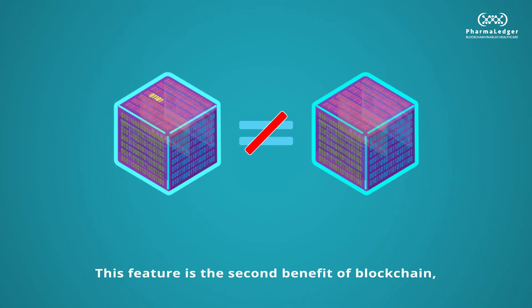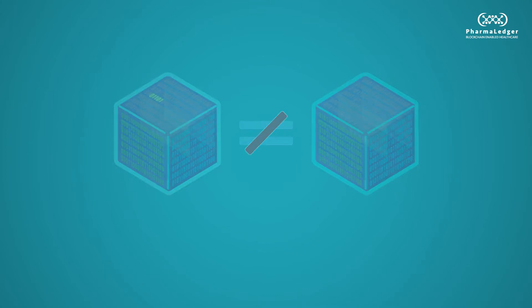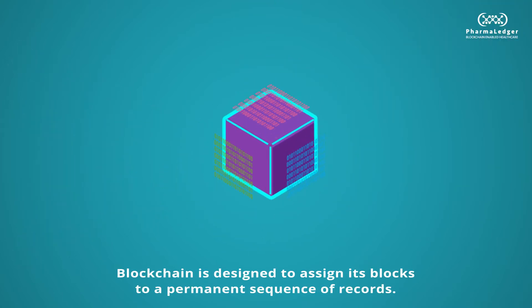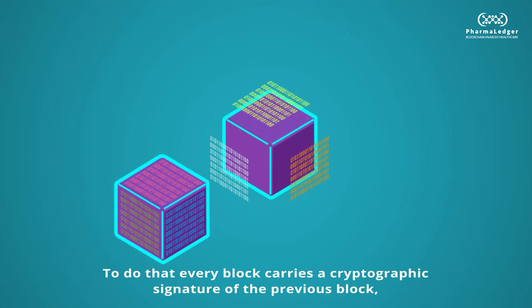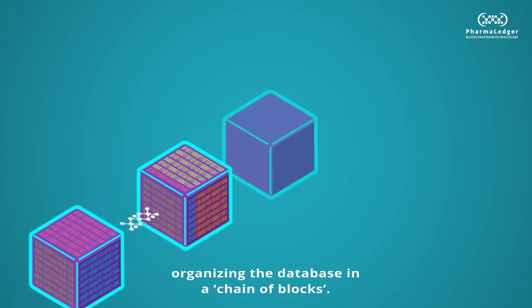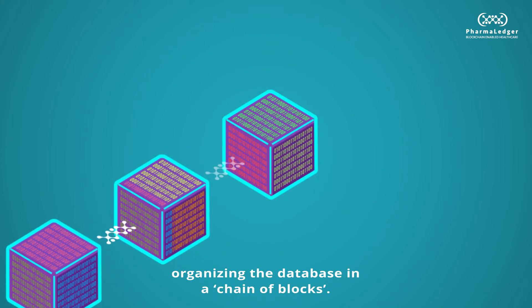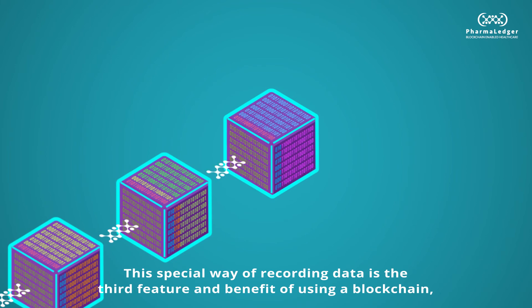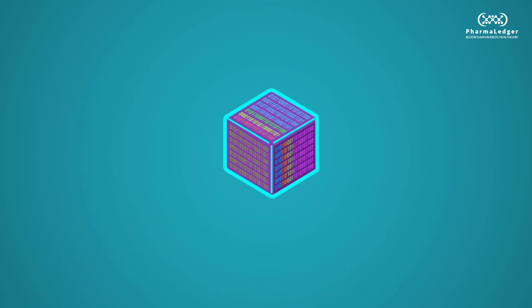This feature is the second benefit of blockchain – immutability. Differently to a common database, blockchain is designed to assign its blocks to a permanent sequence of records. To do that, every block carries a cryptographic signature of the previous block, organising the database in a chain of blocks. This special way of recording data is the third feature and benefit of using a blockchain – traceability.